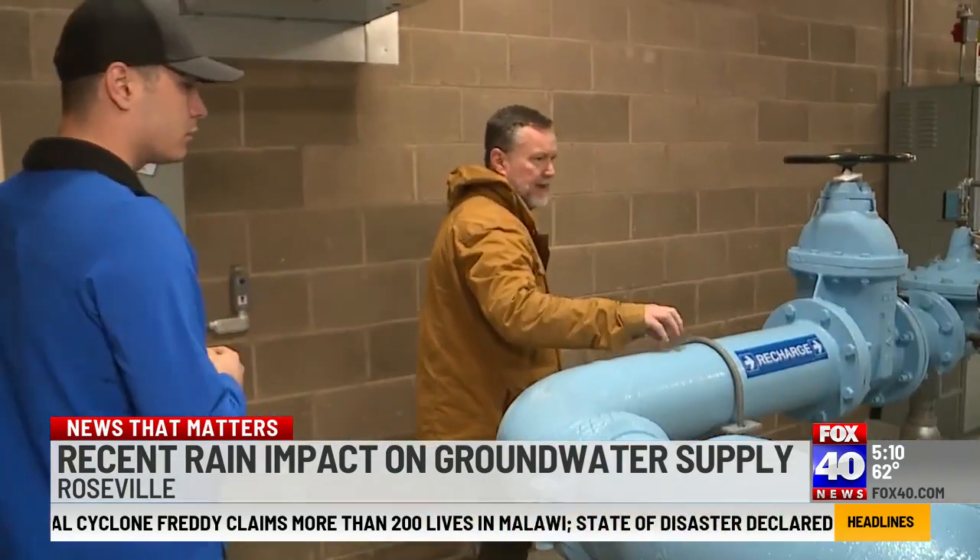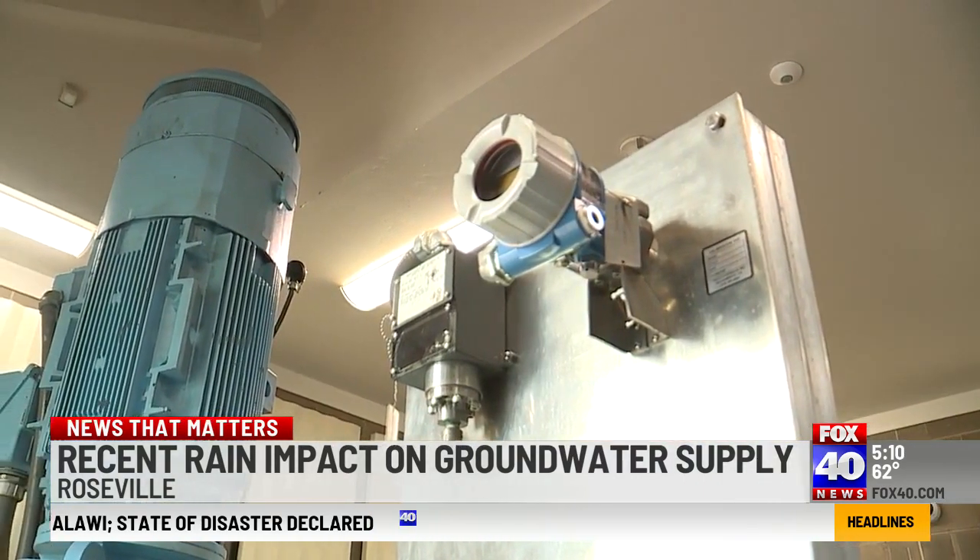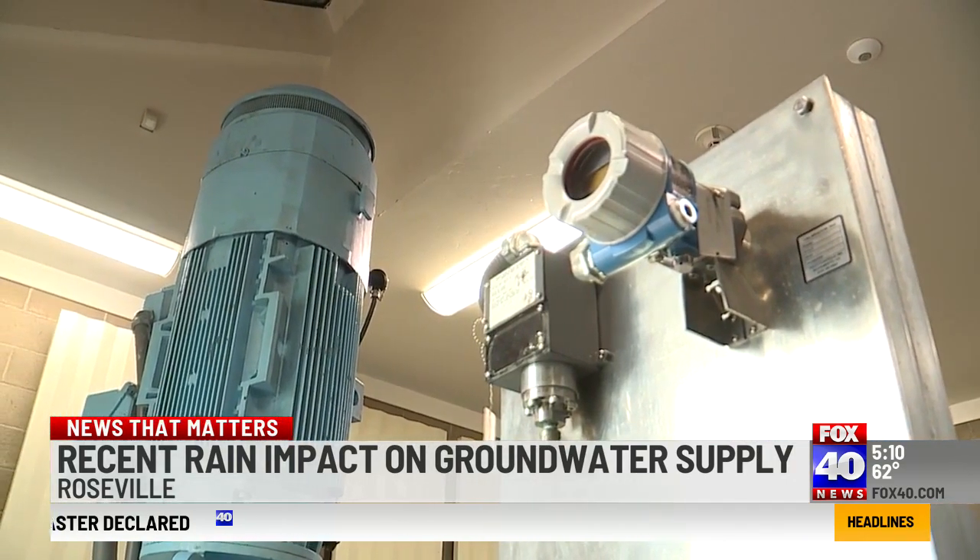Bigley says each facility costs roughly $8 million, and the city believes they're well worth it. Our community is actually going to be served well in the future by that water when we encounter the next dry period, for sure.